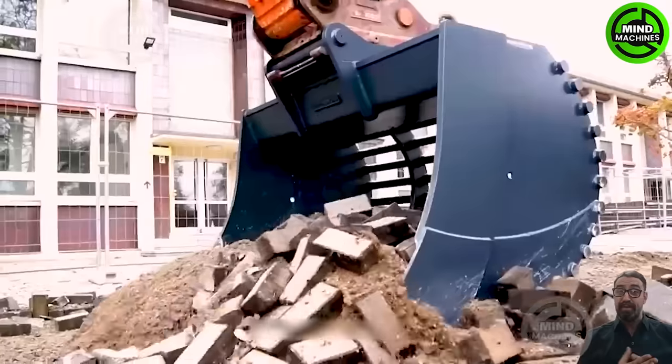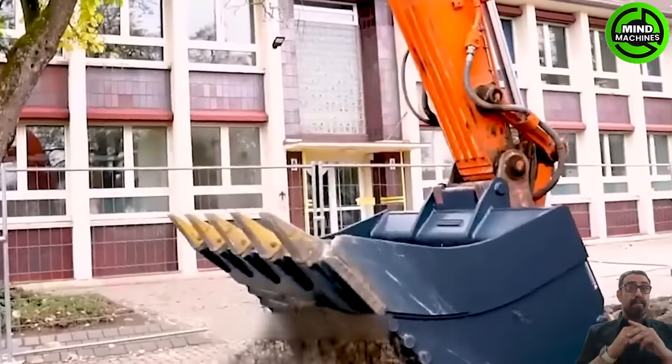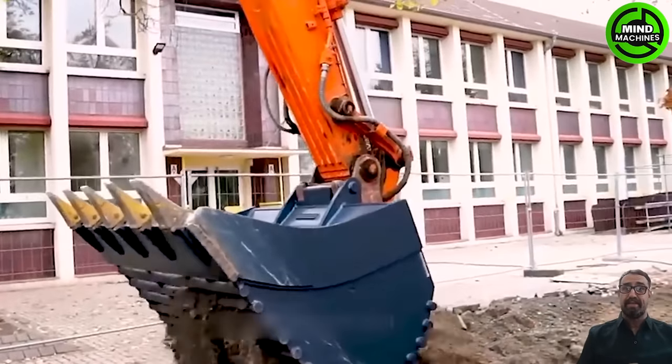A rock breaker is a heavy-duty machine attachment used for breaking or demolishing rocks and other hard materials. It is commonly attached to excavators or heavy construction equipment.